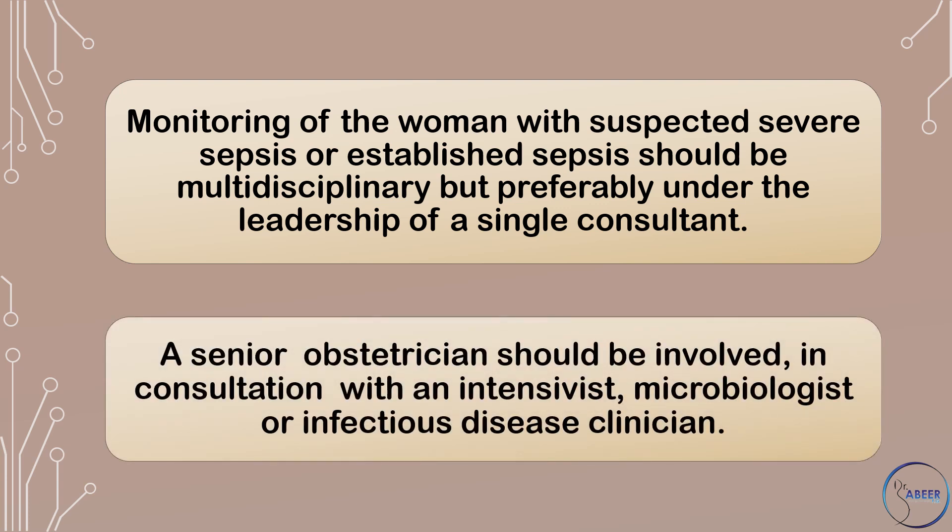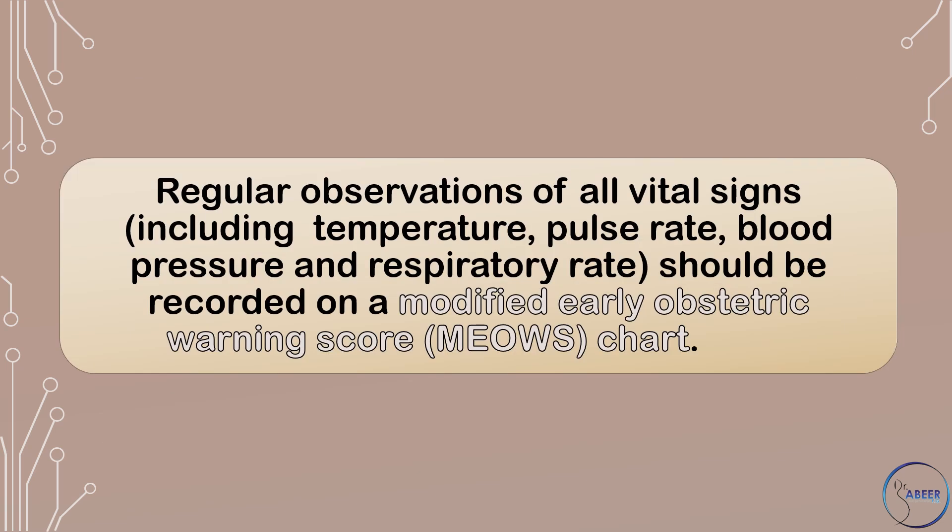A senior obstetrician should be involved in consultation with an intensivist, microbiologist, or infectious disease clinician. Regular observations of all vital signs, including temperature, pulse rate, blood pressure, and respiratory rate, should be recorded on a Modified Early Obstetric Warning Score, or MEOWS, chart.